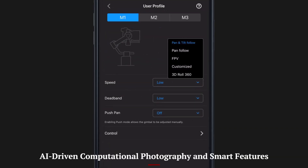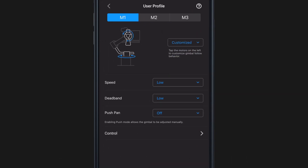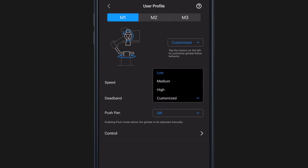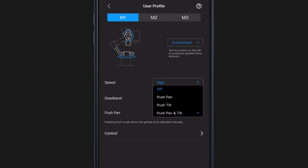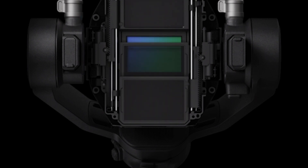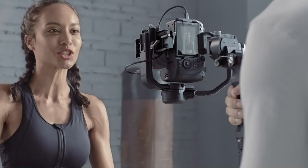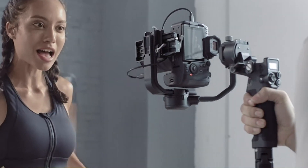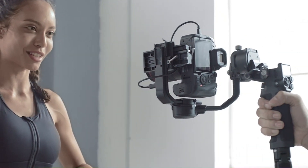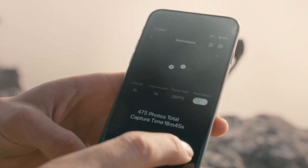The DJI mirrorless camera takes computational photography to the next level with AI-powered enhancements that optimize every shot. The advanced scene recognition system automatically adjusts settings based on lighting conditions, subject movement, and composition, ensuring the best possible output. DJI's deep learning algorithms refine HDR processing, noise reduction, and color grading, reducing the need for post-production edits.